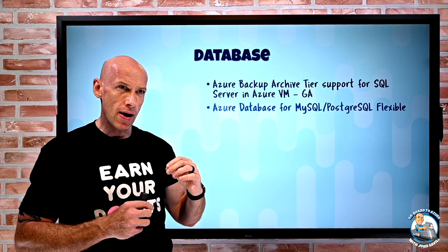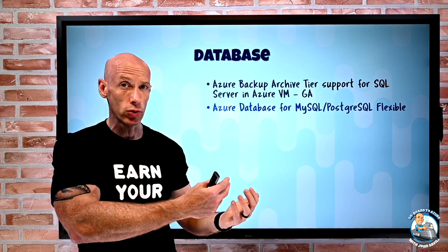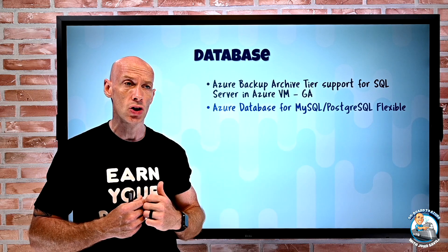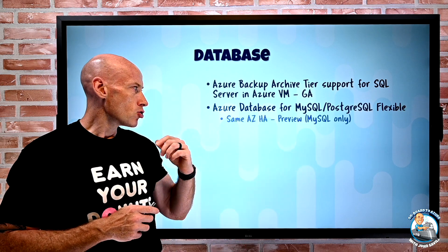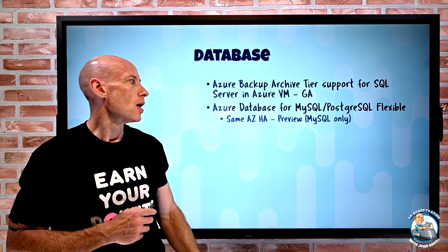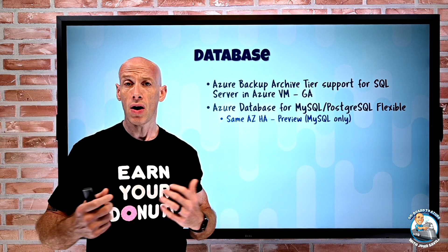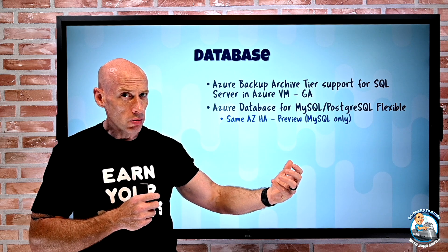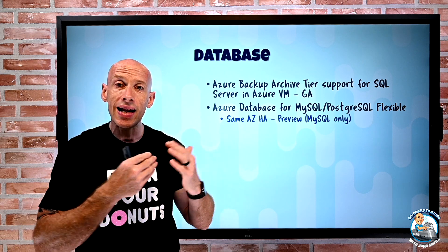There are a bunch of features around the managed database open-source offerings — MySQL and PostgreSQL — specifically for the flexible SKU, not the single server. Flexible is based on virtual machines; you can stop and start them, use burstable VM SKUs, and configure high availability with an HA replica. New to MySQL flexible is same availability zone high availability — not available for PostgreSQL yet. When you stand up a flexible offering you can optionally turn on HA, which stands up another instance with replication. Normally that goes to a different zone, but now you can put it in the same AZ to reduce replication lag.